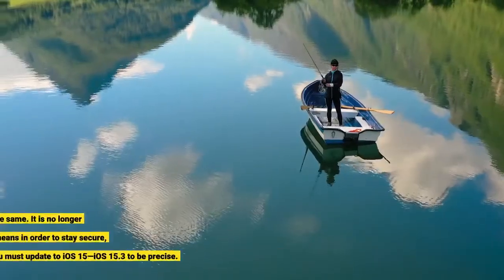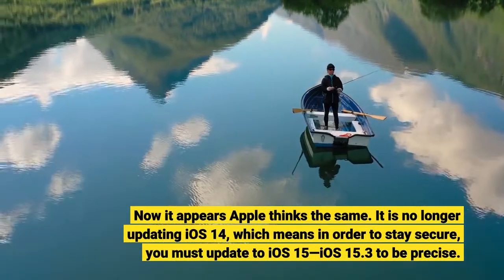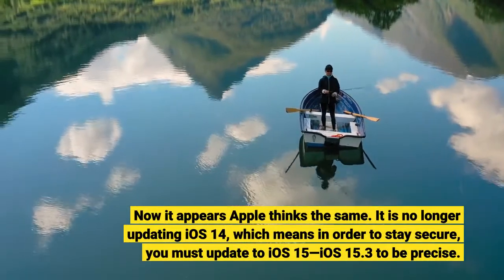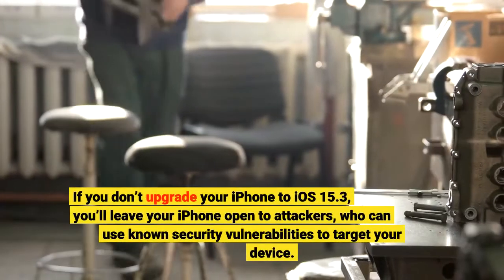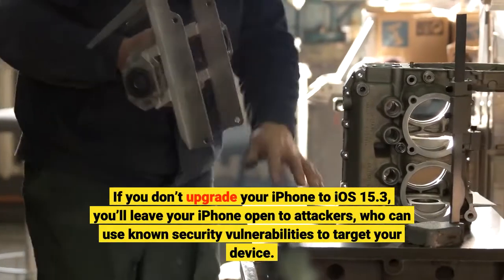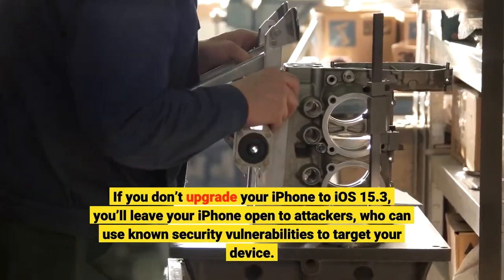Now it appears Apple thinks the same. It is no longer updating iOS 14, which means in order to stay secure, you must update to iOS 15 — iOS 15.3, to be precise. If you don't upgrade your iPhone to iOS 15.3, you'll leave your iPhone open to attackers, who can use known security vulnerabilities to target your device.